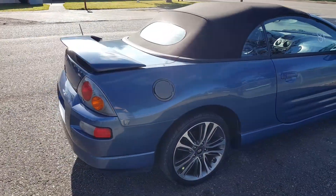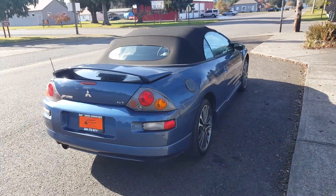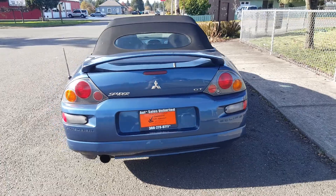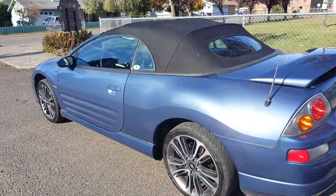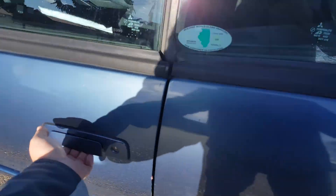This is the 24-valve V6, which is the great motor to have in this car. Makes it quite a bit zippier than the four-cylinder. This is an automatic transmission versus a manual — personally I'd like to have a manual in a car like this, but automatic is also a good option. Driving this car, it goes through all the gears pretty decently and doesn't seem to have any issues.